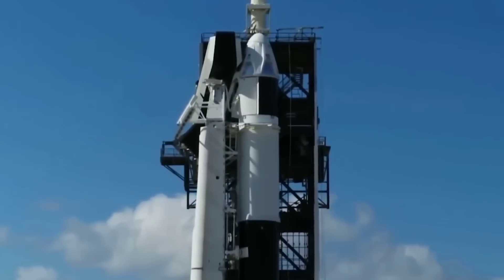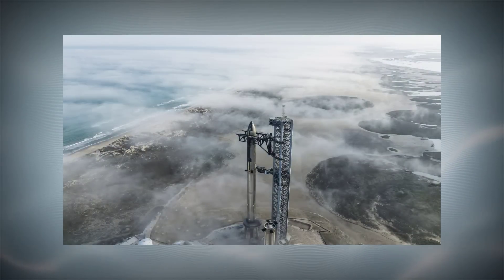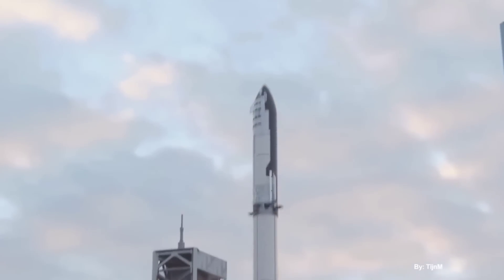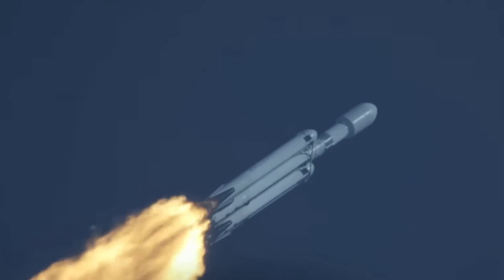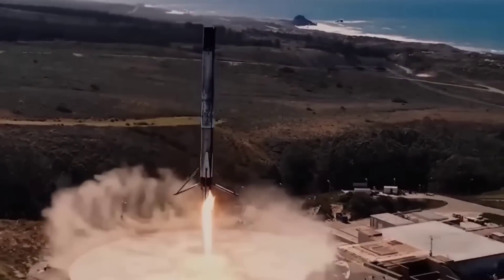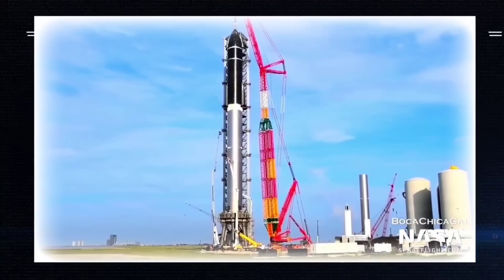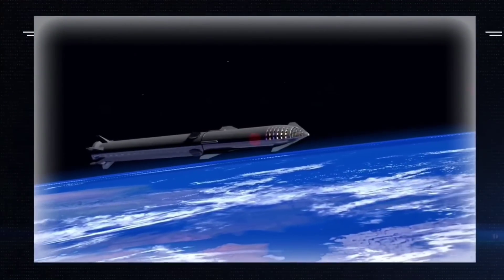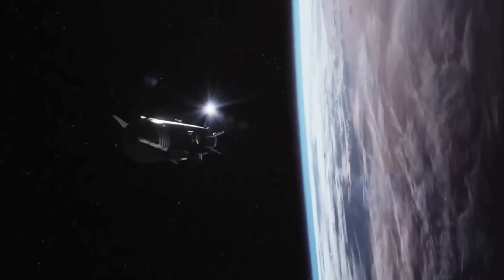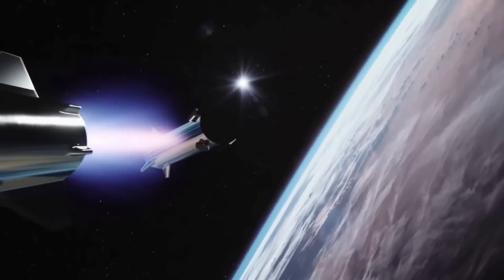Compared to the Falcon 9 and Falcon Heavy rockets SpaceX currently operates, Starship is far larger. It's also meant to be fully reusable, while the Falcon family — which expends its orbital upper stage — is roughly 80% reusable. If SpaceX can meet its technical goals, Starship could eventually cost around a magnitude less to launch than Falcon, while carrying roughly 5 to 20 times more payload per launch. In short, it could revolutionize the cost of access to orbit.